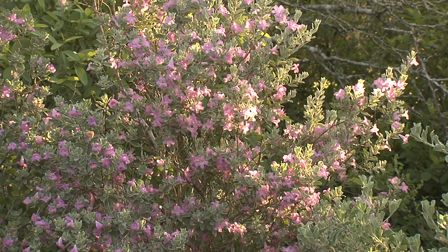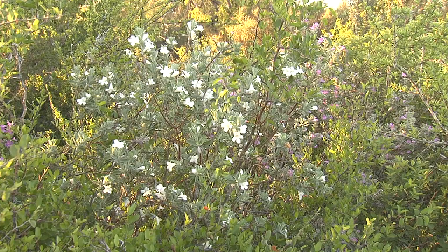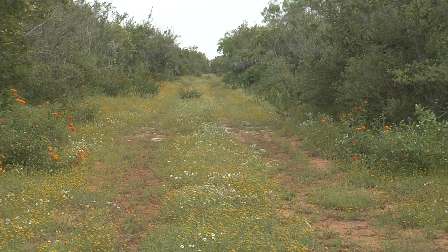Recent rains have spurred seniso, or purple sage, and almost lost amidst this profusion of color, a rare seniso albino, or white seniso, offers its soft and subtly-hued flowers to morning sun.